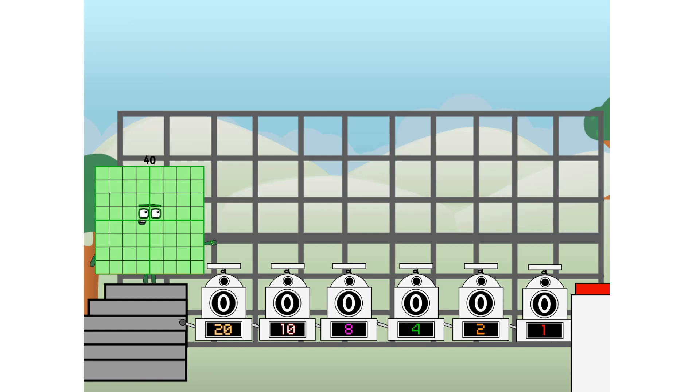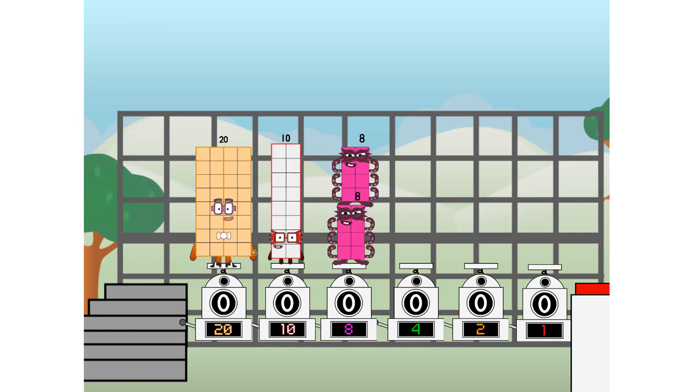First I split in two: twenty, and ten, and eight, and four, and two, and one — and one more to press the big red button. Then you choose who's going up: one of me, and none of me, and one of me, and one of me, and none of me, and one of me. And fire.